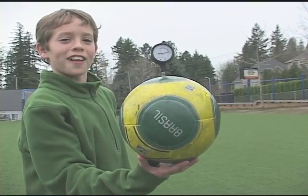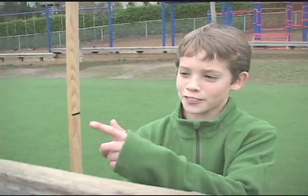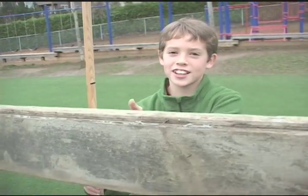This is our high pressure ball, and it is 1.1 bar. This is a mark we made on our stick so we know how high to raise it, so it's the same every time.